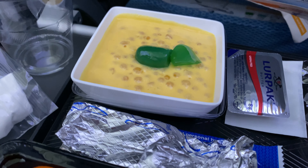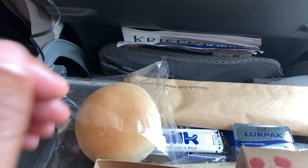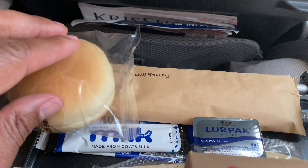You do get a meal on this flight, so that's a good thing. I did not do Book the Cook — I kind of forgot about it — but you could order some things through it. Unfortunately, I didn't get that menu either. There was a choice between chicken bolognese pasta or spicy noodles with seafood. I took the spicy noodles.